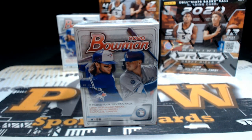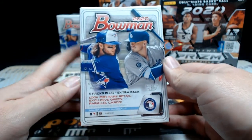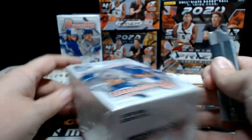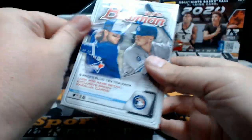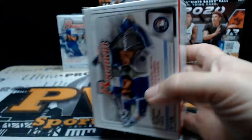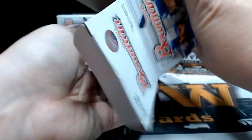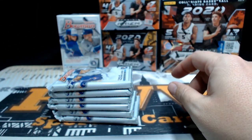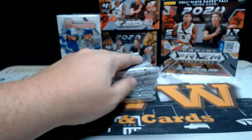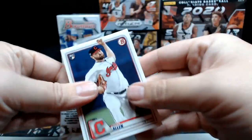Good evening everyone, this is Scott with pwwcars.com getting ready to do another 2020 Bowman Baseball blaster box for $101. Thanks so much for picking this up — good luck in the box, hopefully got something nice in here. Nice to get into some Bowman again, I haven't done it in a few months. Alright, here we go, pack number one.